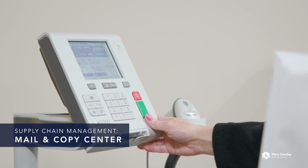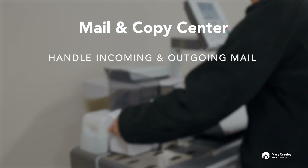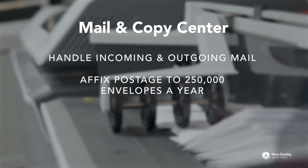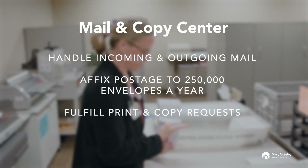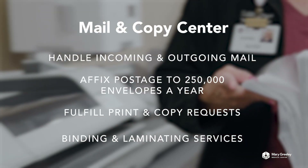Some of the daily activities performed in our copy center mail room include handling incoming and outgoing mail, affixing postage to 250,000 envelopes each year. Other activities include operating office equipment such as copiers and printers to fulfill printing and copying requests. Additionally, we provide binding and laminating services.